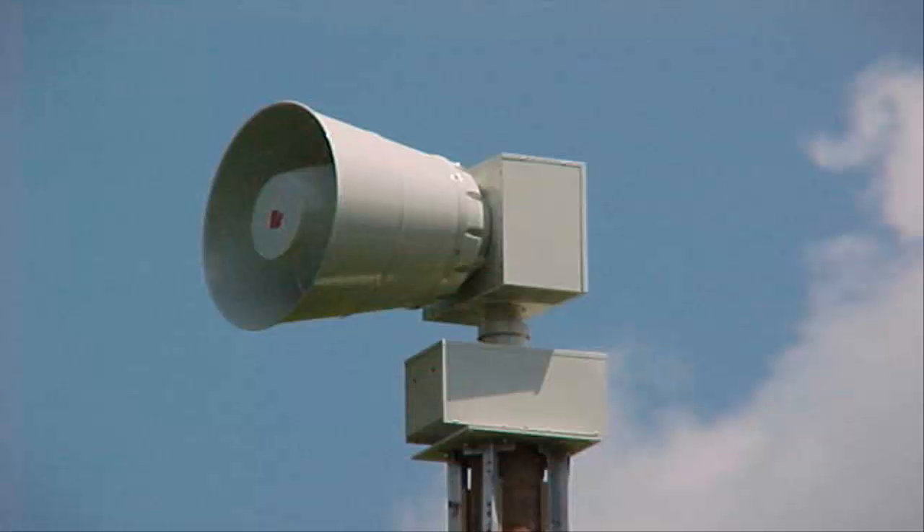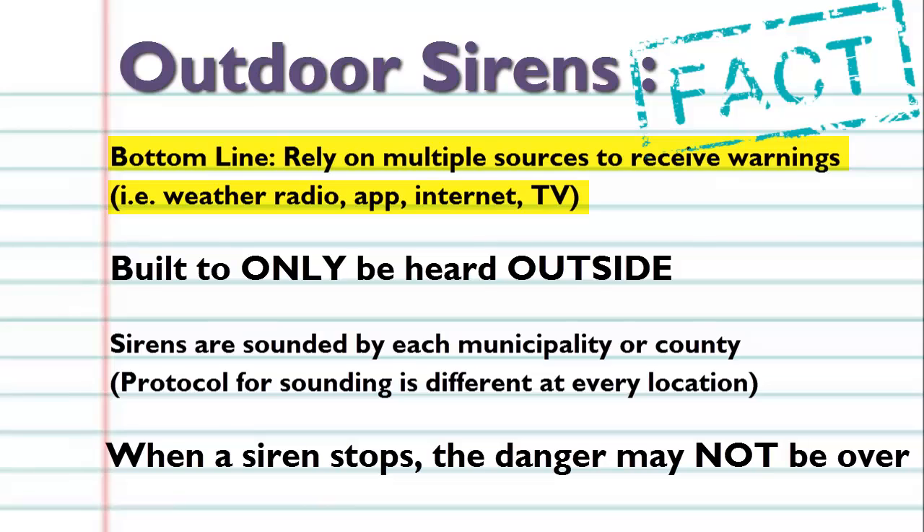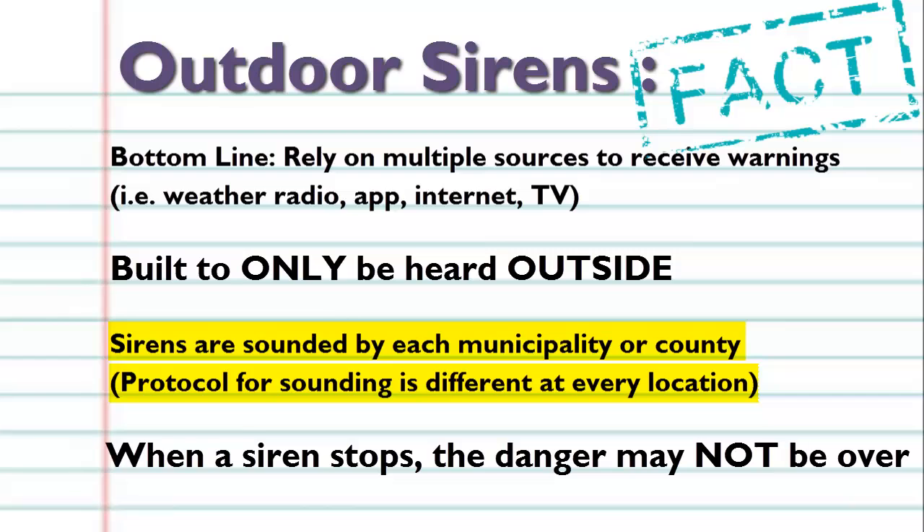Monitoring the weather can also involve outdoor sirens. However, we cannot stress this enough: outdoor tornado sirens should not be relied upon as a sole source alerting you of a tornado warning. Tornado sirens are NOT meant to be heard indoors, and each municipality and county has their own protocol for sounding the sirens. When a siren turns off, it does not necessarily mean the danger has passed.